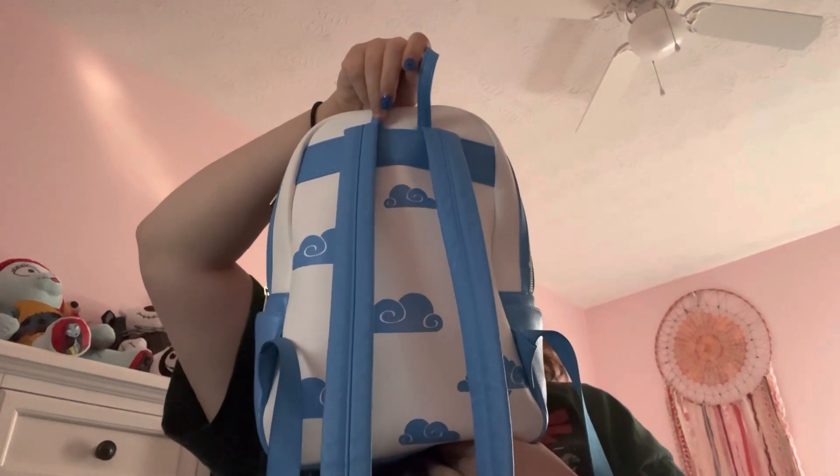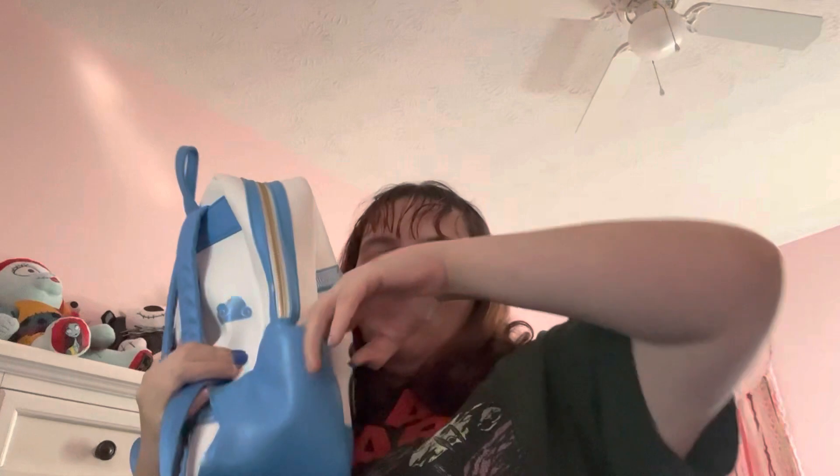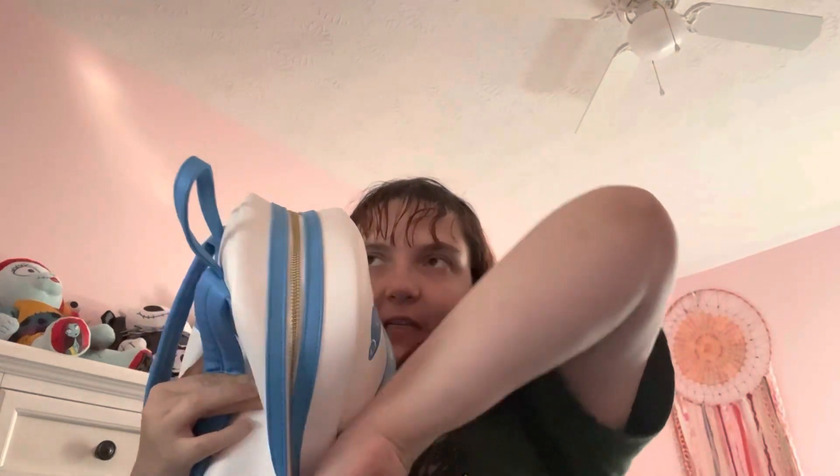This is the backpack that I took on the trip. I took my Hercules backpack because it's great for hiking and it worked so well. I love it. Here's what it looks like from the front, and then from the back.